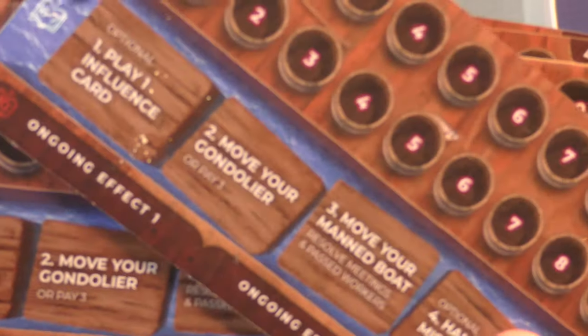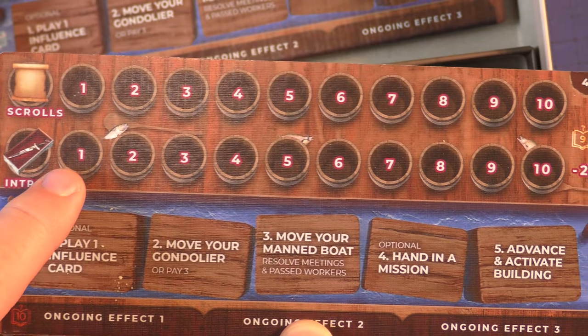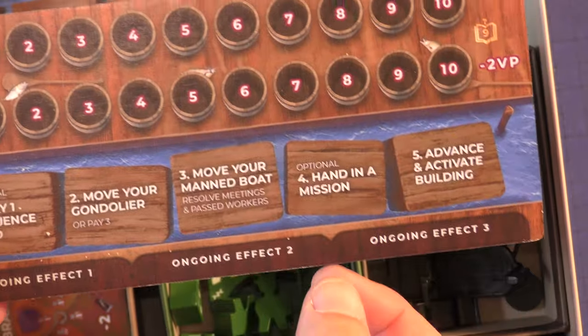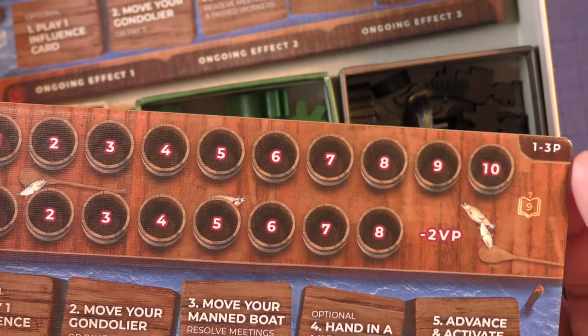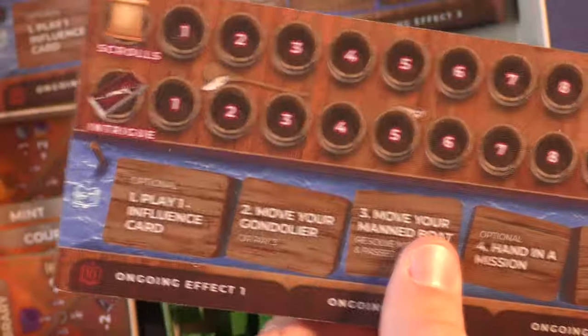The player boards are actually fairly nice. You're tracking scrolls and influence, it has your turn summary, and a place for your cards. I didn't see it in the rules, but these are double-sided — you need to make sure each player has the correct side. These are fine and good quality.